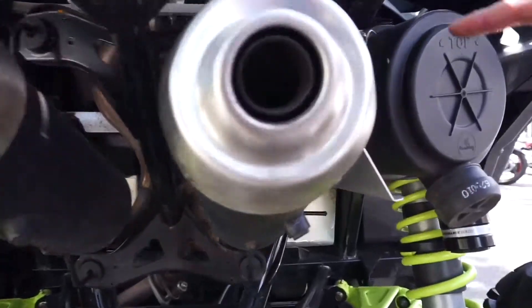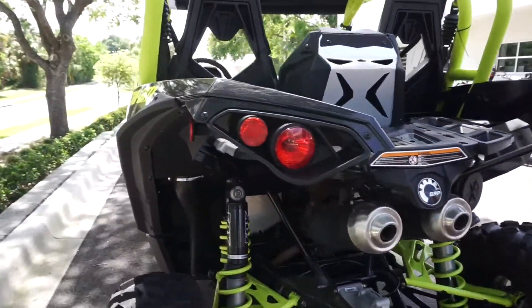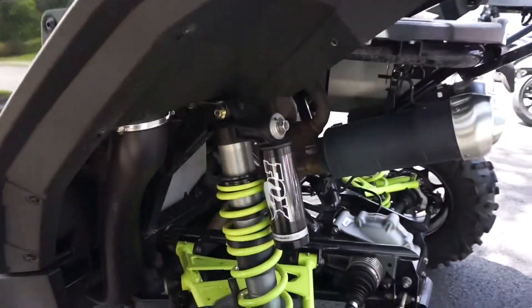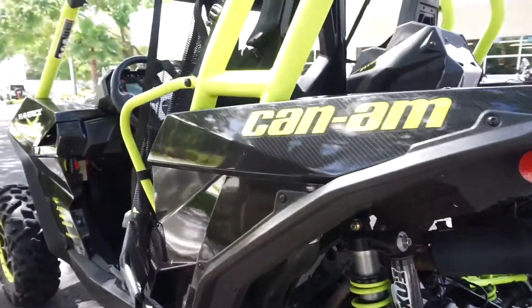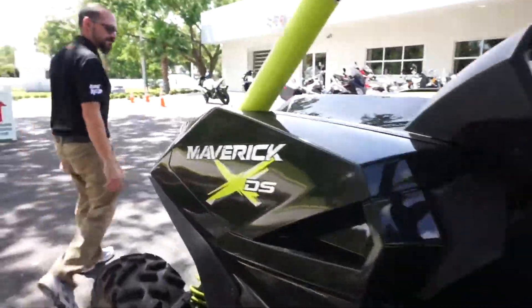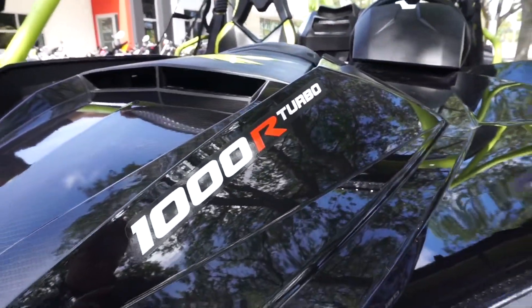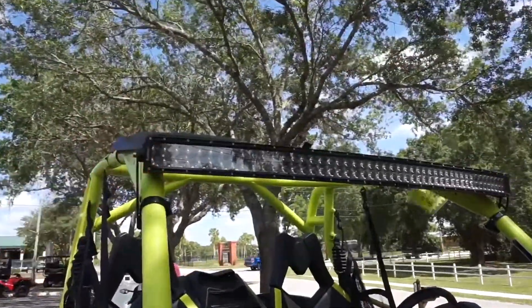Let me pan up so you can see the turbo there and give you a good walk around. You got the Fox shocks so you can do some rough terrain and some jumps. Beadlocked wheels, color matched to the frame. It's got the roof and the LED light bar.